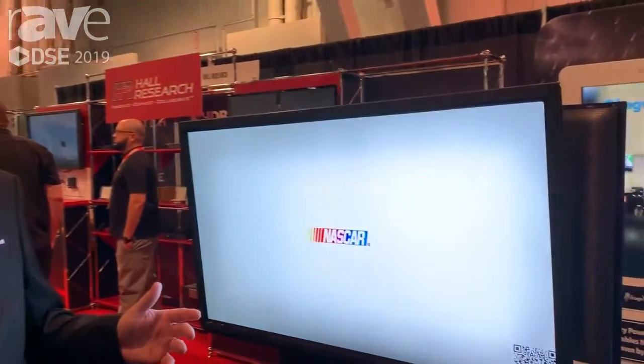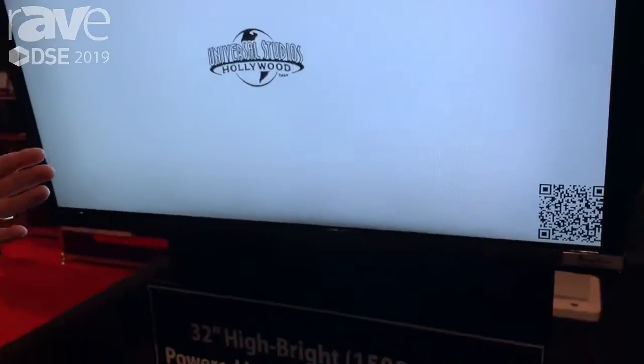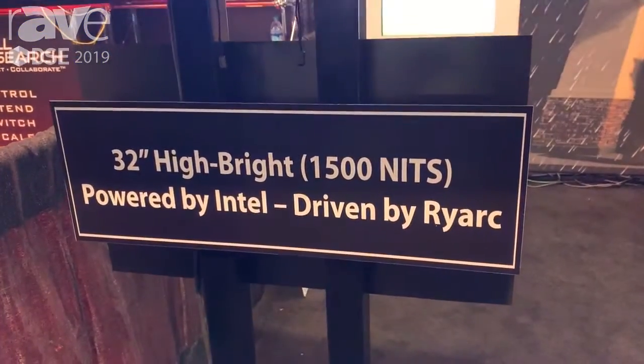Hello, my name is Dale Potts. I'm with Global Outdoor Concepts and we're here featuring our products at the Digital Sign Show 2019. We're offering our outdoor products.